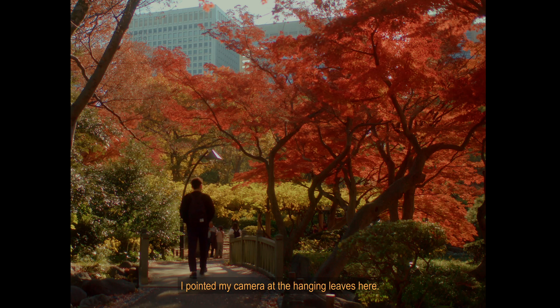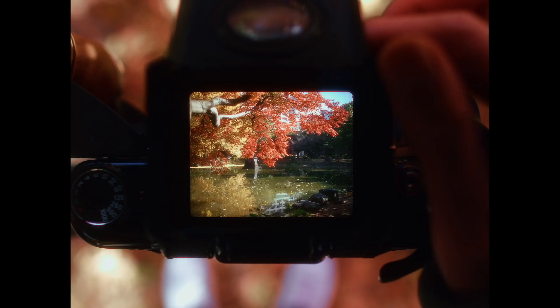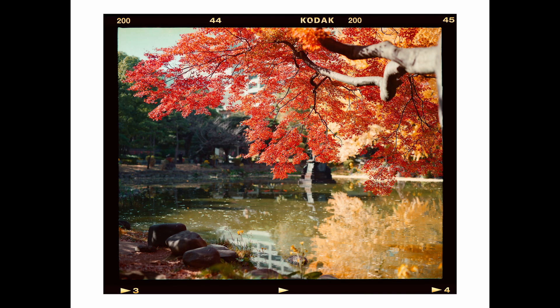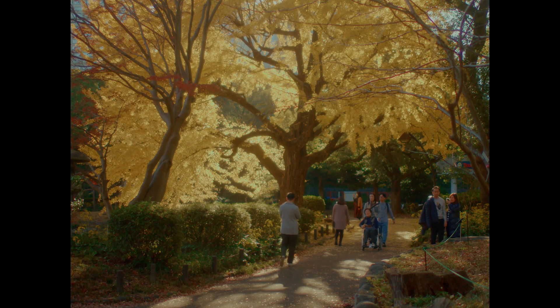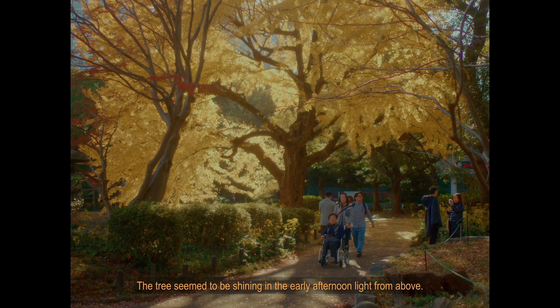I pointed my camera at the hanging leaves. Fallen leaves are spread around the ginkgo tree like a yellow carpet. The trees seem to be shining in the early afternoon light from above.